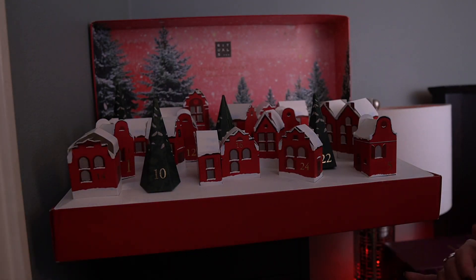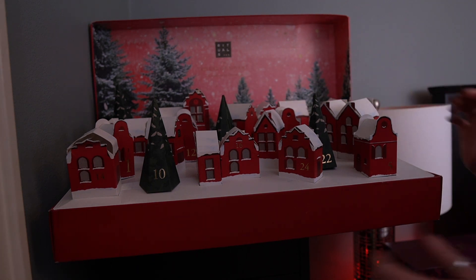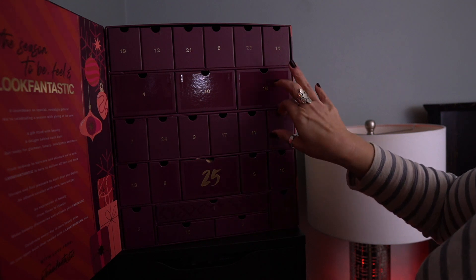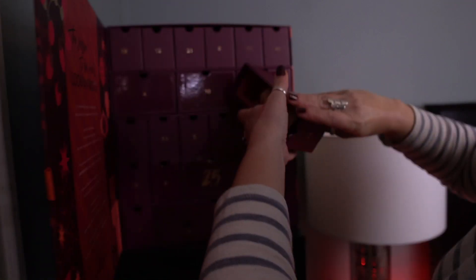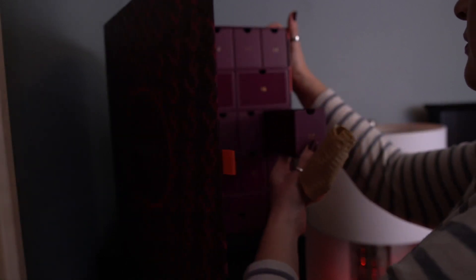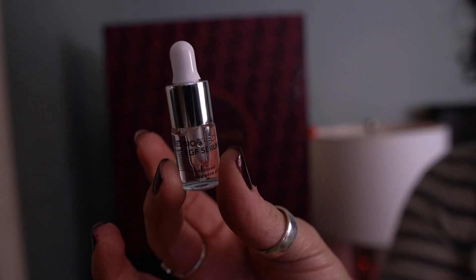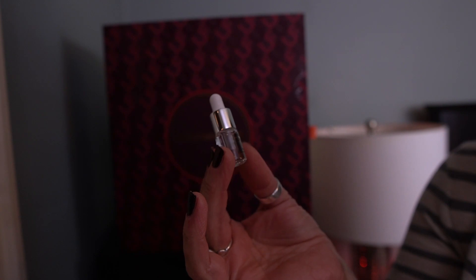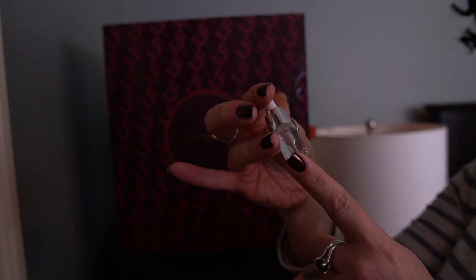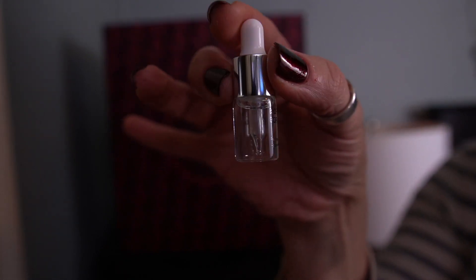Those are the two for today from the Rituals Calendar. Now let's see what we have for days 20 and 21 from Look Fantastic. Here is day 20 — I just painted my nails, so I don't want to ruin them. This is the BioEffect EGF Serum for improved appearance of skin — it is 2.5 mils. It just says apply to face. It's teeny tiny.